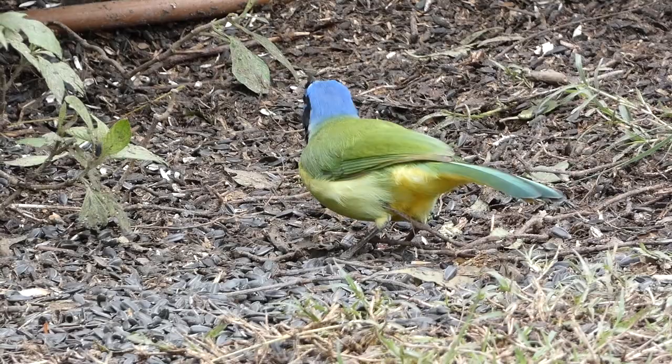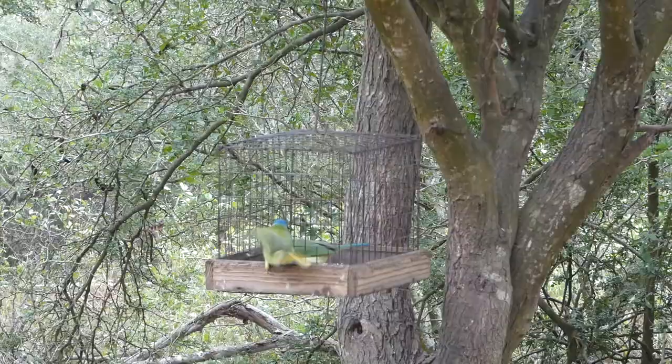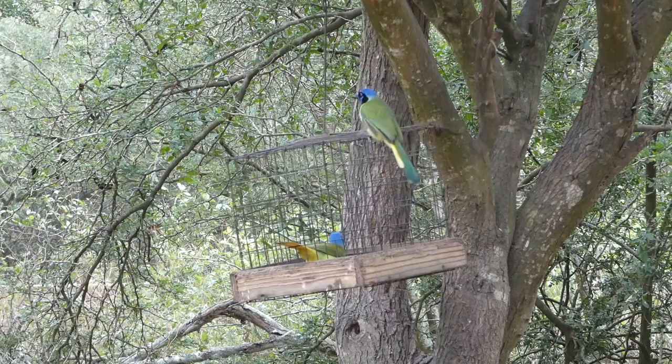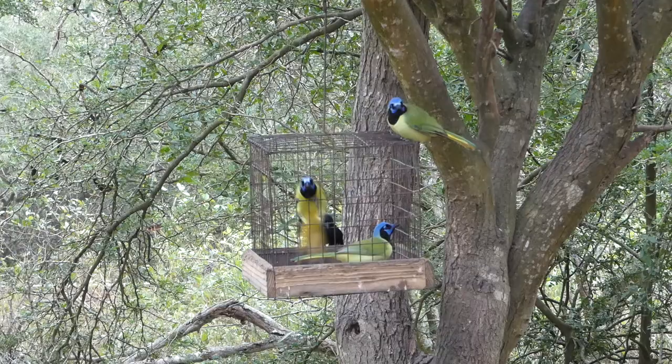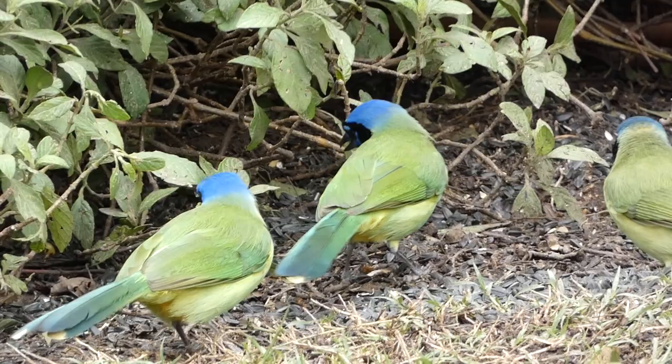Another interesting thing about these birds is the way they flock together. Green jays form family groups consisting of a breeding pair of birds, that pair's non-breeding nestlings from the prior year, and the chicks of the current year. The non-breeding birds hatched the prior year assist in defending the territory and helping the breeding pair — something like older siblings looking after the younger ones.